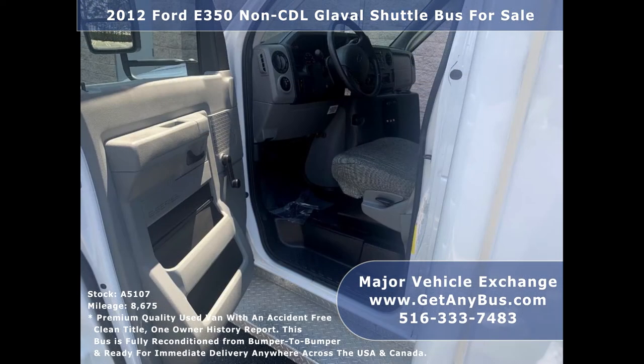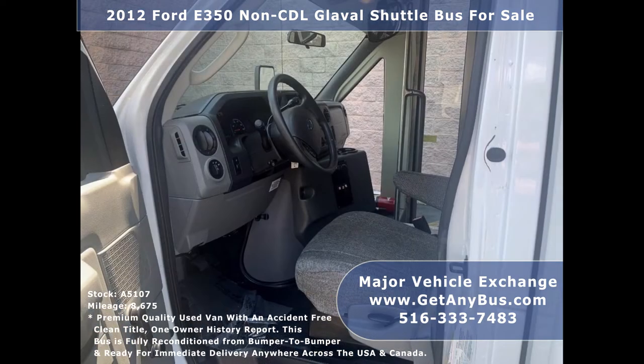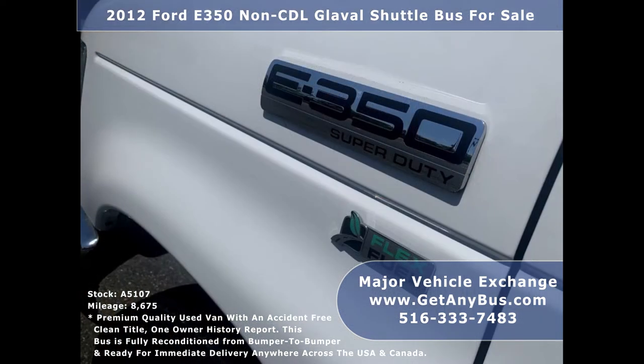It rides smoothly, handles well, and can be used for RV or trade conversion. Its comfortable cloth seating provides enough passenger room for longer drives. There are no known problems with this vehicle and the bus is 100% ready to go.